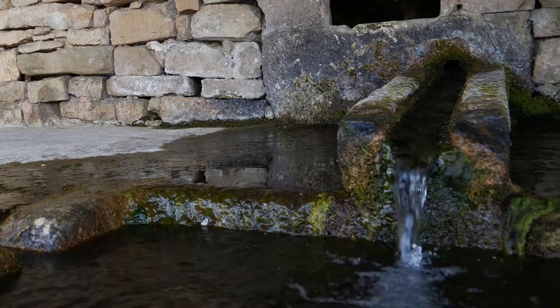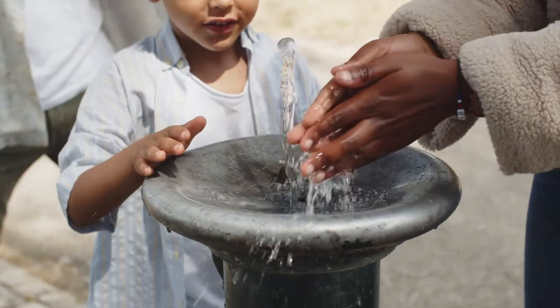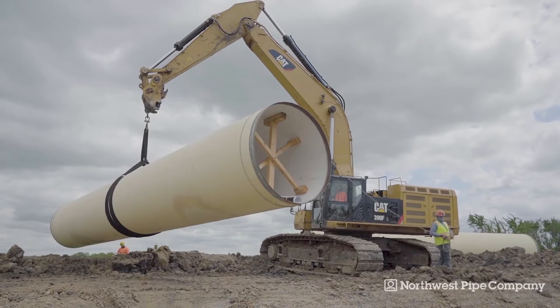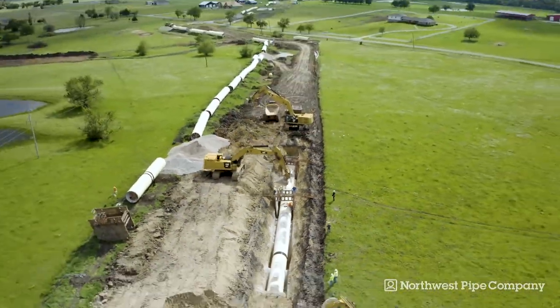For thousands of years, pipe has been the trustworthy transport for supplying water to growing communities. Steel pipe installed decades ago is still achieving performance requirements, and today's spiral-weld steel pipe provides even greater efficiency and longevity.